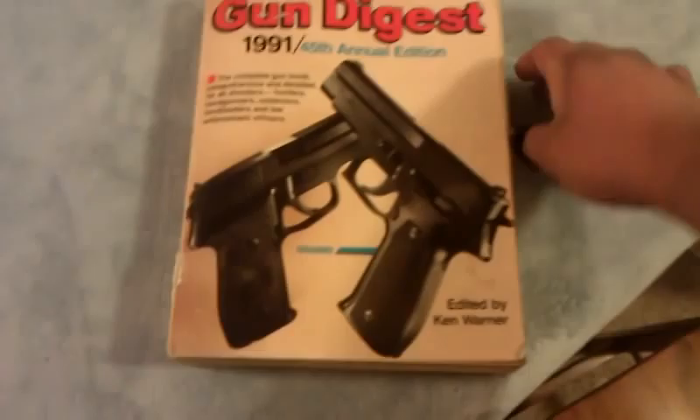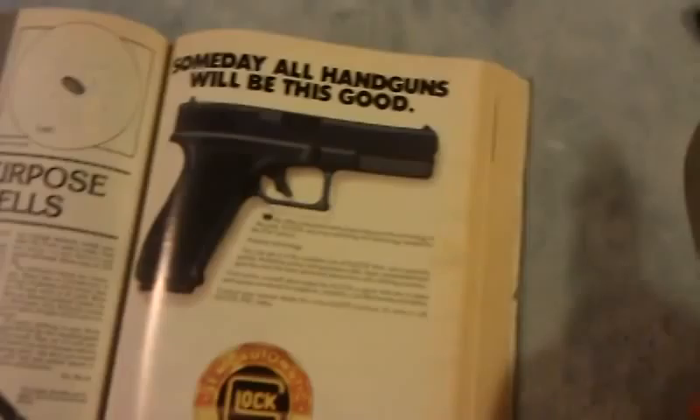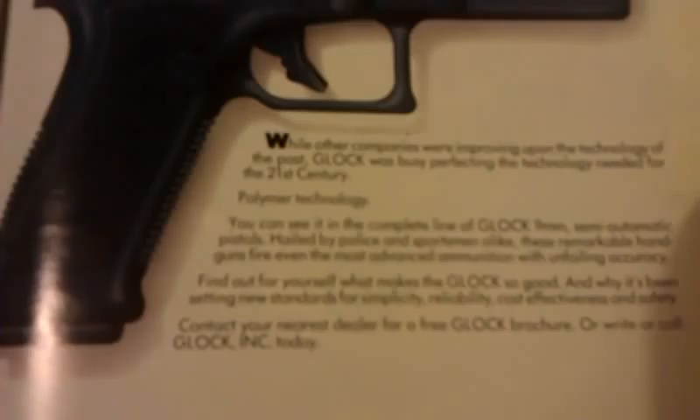The one thing I saw that I thought was awesome was an advertisement for Glock handguns. And if we zoom in here a little bit, it says: 'While other companies were improving upon the technology of the past, Glock was busy perfecting the technology needed for the 21st century.' And that's pretty much true.